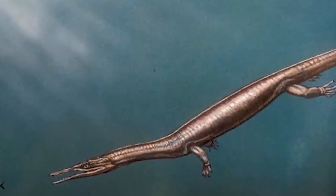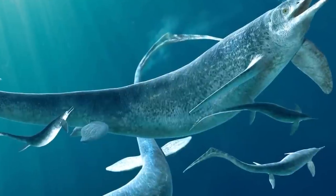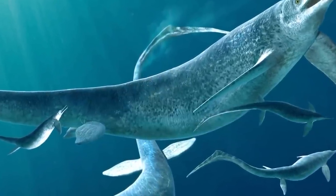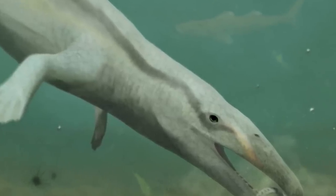It's the only intact thalatosaur fossil ever discovered in North America. The snout is pointed — literally razor sharp. This guy would have been an absolute menace back then. Thank God he's gone. We love science. We love finding things late.